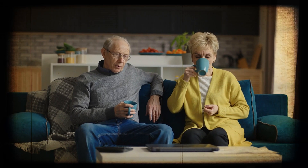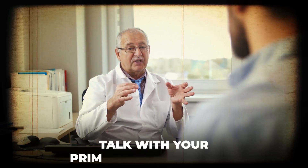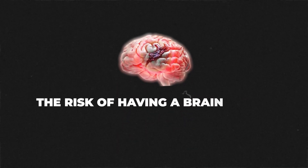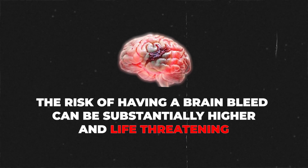It's very common — and I see this in practice a lot — for older adults to still be taking a baby aspirin, and that used to be what we thought as a medical community was best for patients. But please, if you're taking a baby aspirin, talk with your primary care physician. If you're older than a certain age, I definitely would recommend getting off it because the risk of having a brain bleed can be substantially higher and life threatening.